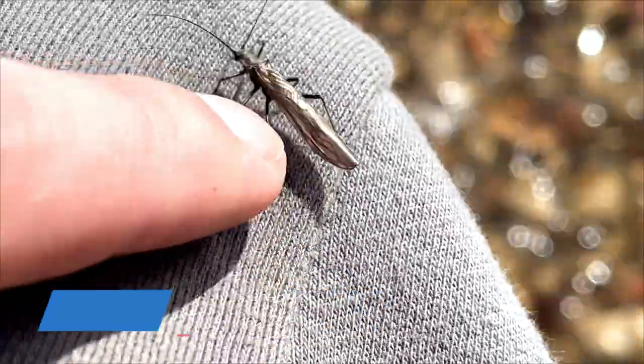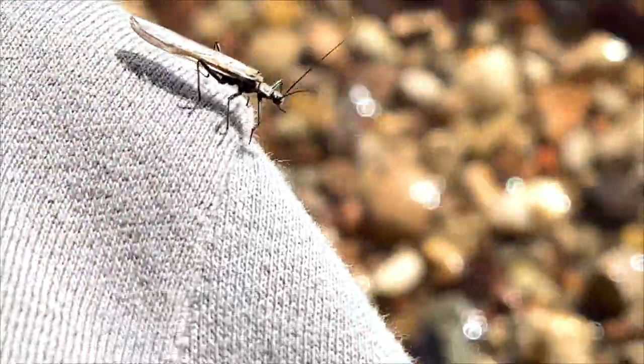Go, go — fly! Fine, you can tag along. Let's go.